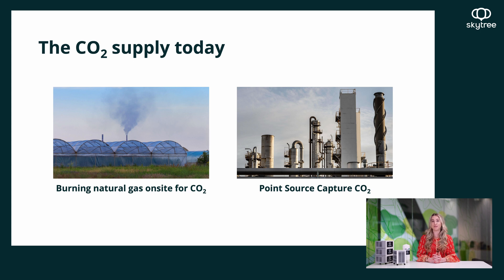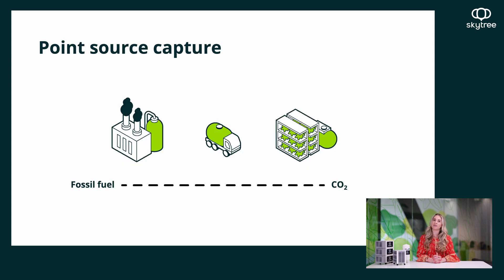Typically, CO2 is coming from two sources: either from natural gas burned on site, or from point source capture. Both are usually fossil fuel-based sources. Point source capture means liquid CO2 is delivered to a farm — large emitters like oil refineries give off CO2 in their manufacturing processes. This CO2 is captured, purified, liquefied, and driven to a vertical farm. What actually ends up happening is you amplify emissions because it requires energy to purify, liquefy, and then drive the CO2 to the farm, which is not a good sustainable practice.